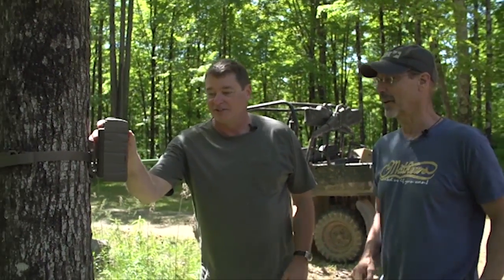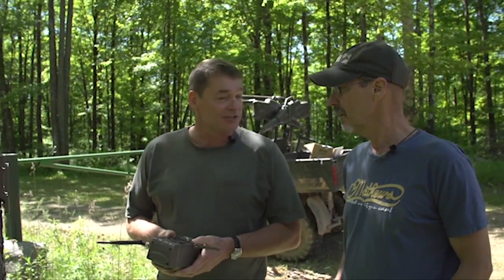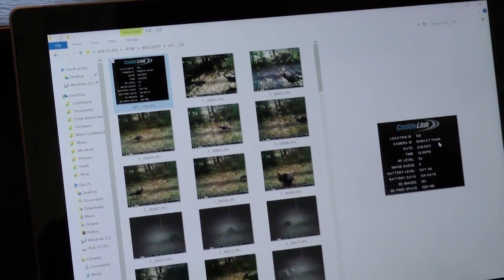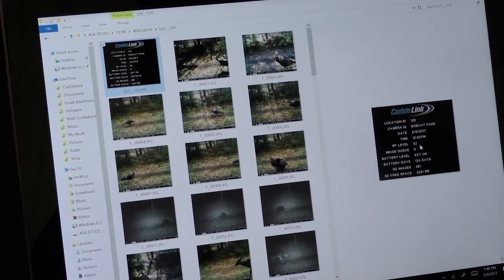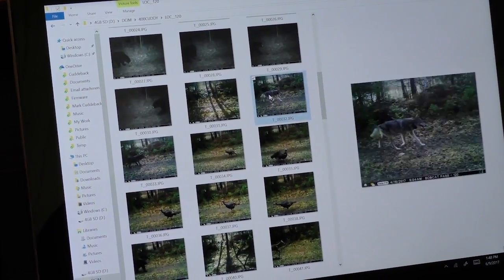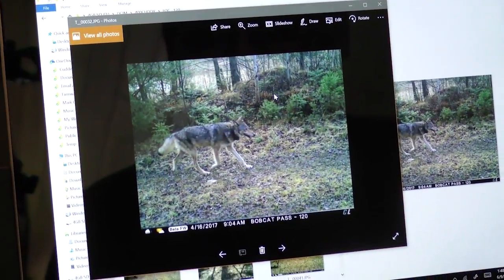This is the CuddyLink home camera. I've got it mounted on this tree right next to the gate where I drive in. The advantage is I can check all of my trail cameras before I even enter my hunting property, before I even get suited up. CuddyLink is not cell and it's not Wi-Fi — it's a proprietary wireless mesh network. You deploy the cameras, and the remote cameras communicate and send images to one home camera. CuddyLink can connect on a 40-acre parcel or even 2,000 acres. The cameras talk to each other and work out a path to send images home.